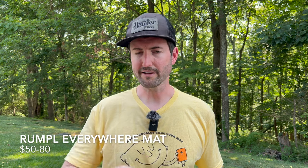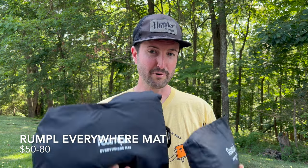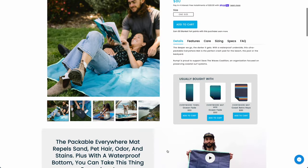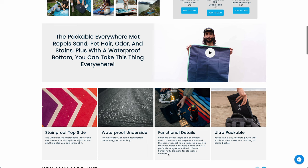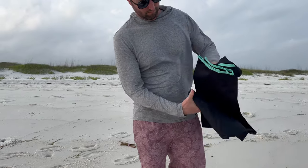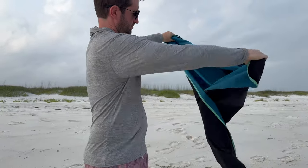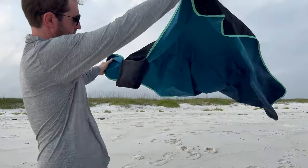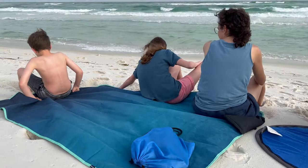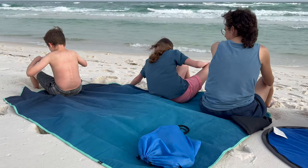If you just want to sit down or lay out and get some sun, Rumpl makes awesome Everywhere mats. They're sand resistant and waterproof, with little pockets in the corners where you can stuff sand to weigh them down. The bag has a clasp you just unhook to roll the mat out. Even the mini mat is a huge surface, and the regular size is quite a bit bigger. It's a pretty affordable, great option for keeping things clean at the beach.